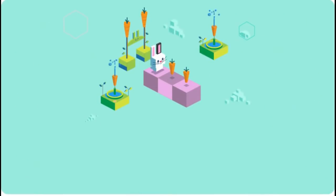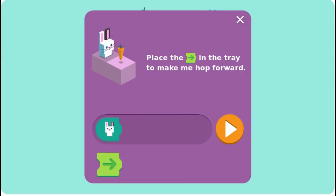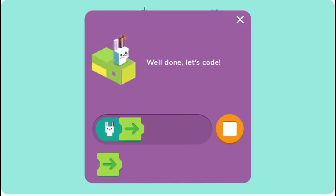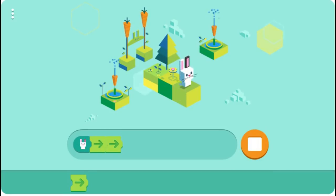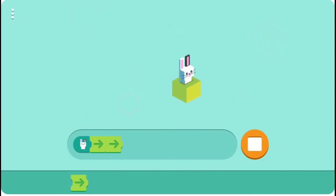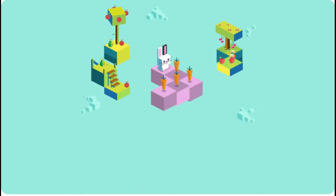Today, during Computer Science Education Week, the search engine Google is showing this animated Doodle celebrating 50 years of kids coding. Today's Google Doodle was developed through the close teamwork of three teams: the Google Doodle team, Google Blockly team, and researchers from MIT Scratch.